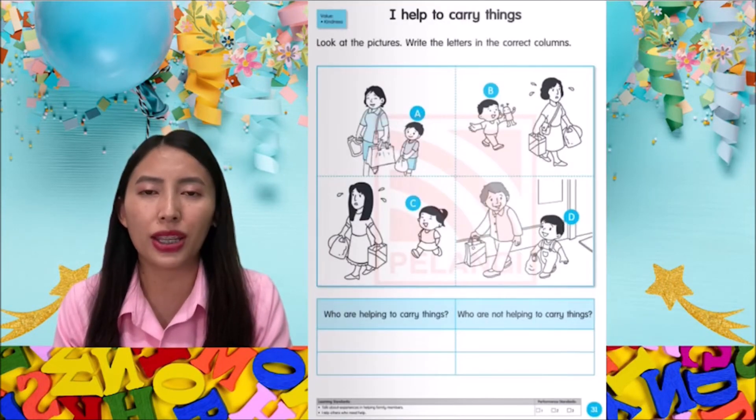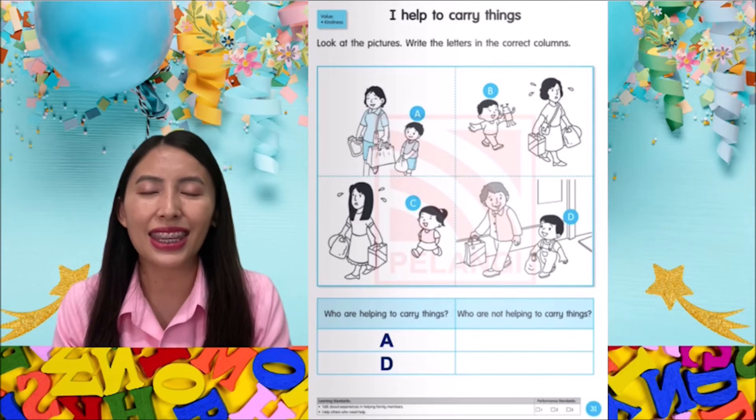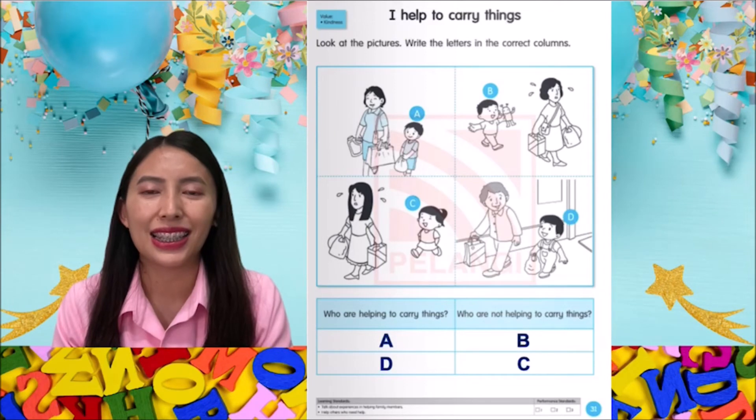Let's turn to page 31. I help to carry things. Look at the pictures. Write the letters in the correct columns. Who are helping to carry things? A and D. Who are not helping to carry things? B and C.